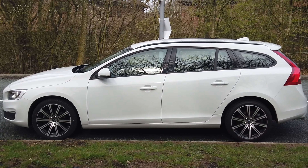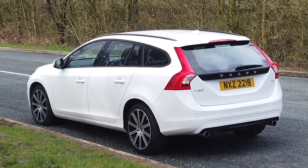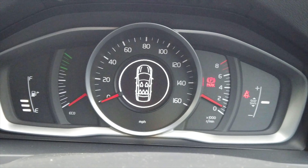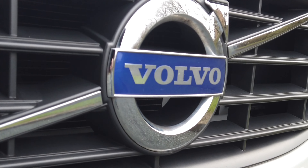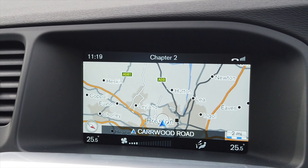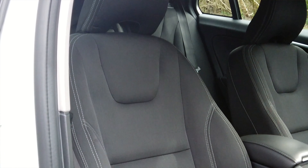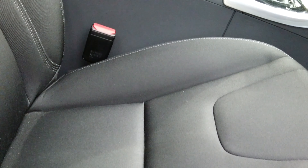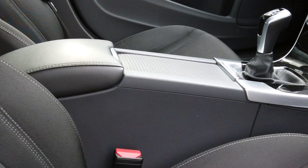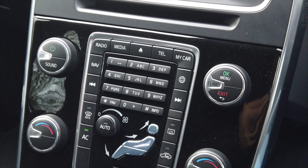Fuel economy: urban 37.7, extra urban 58.9, combined 48.7. A nought-to-60 time of 6.9 seconds, which is pretty quick in my opinion. Top speed of 140 miles per hour, out of 187 brake horsepower, 16-valve engine.